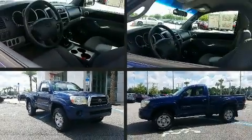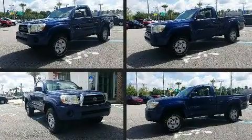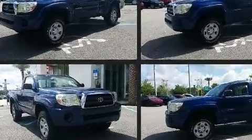Outstanding design defines the 2007 Toyota Tacoma. It features a standard transmission, rear-wheel drive, and an efficient four-cylinder engine.